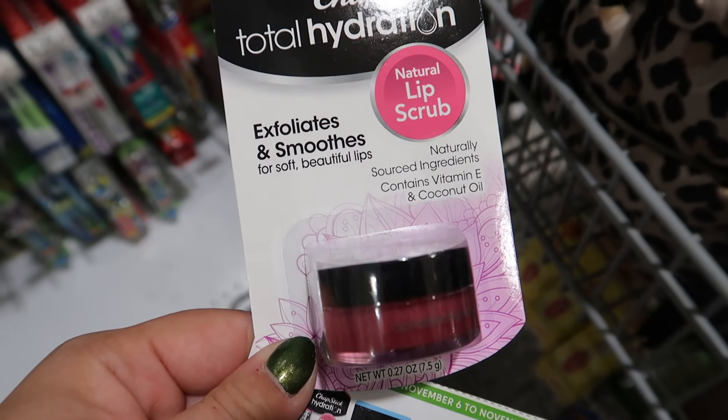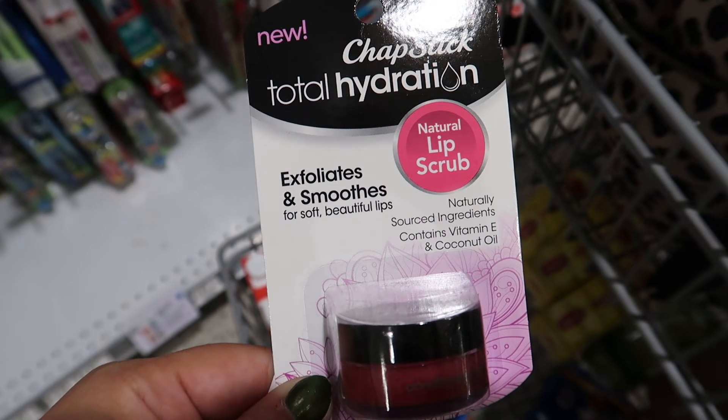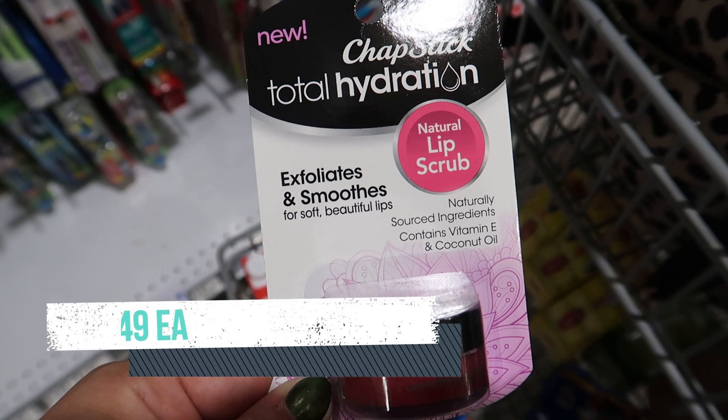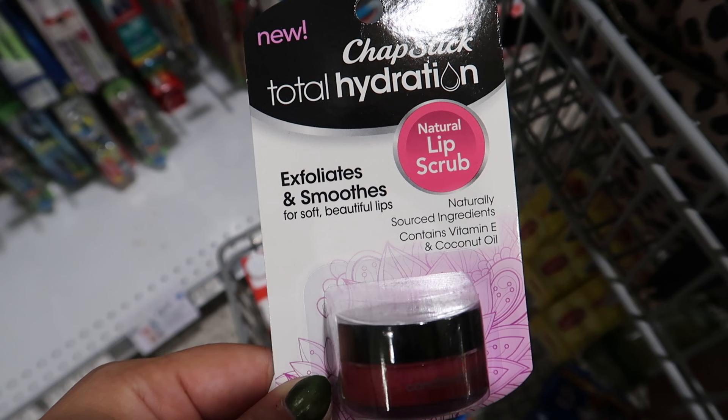Be on the lookout for clearance ChapStick. This one is $2.49 in my store. We have a $1 extra savings book coupon and also a $1 digital coupon, so this today for me is going to be just $0.49. But if you can't find any clearance ChapStick, they do have the ChapStick singles up by the register for $1.79 in my store. Using those two coupons, it would be a $0.21 moneymaker.